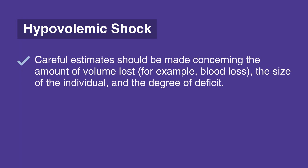Careful estimates should be made concerning the amount of volume lost — for example, blood loss — the size of the individual, and the degree of deficit. Current recommendations are to administer 20 milliliters per kilogram of fluid as a bolus over 5 to 10 minutes, and repeat as needed.